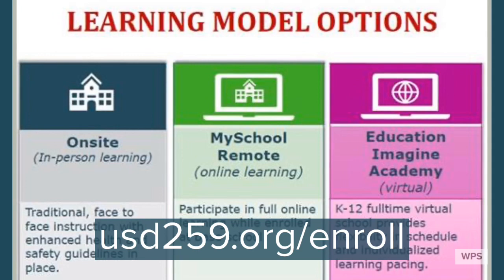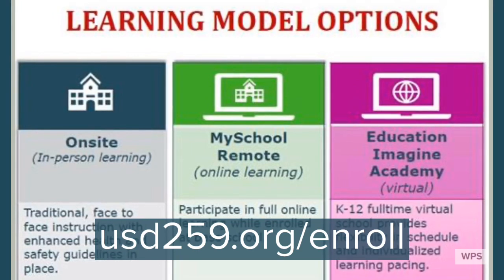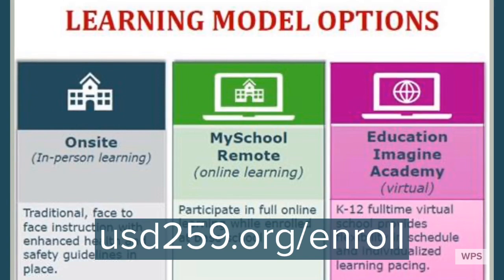And now we have Education Imagine Academy, which is a full-time virtual school that offers flexibility for students.